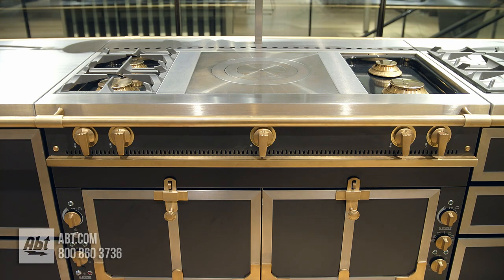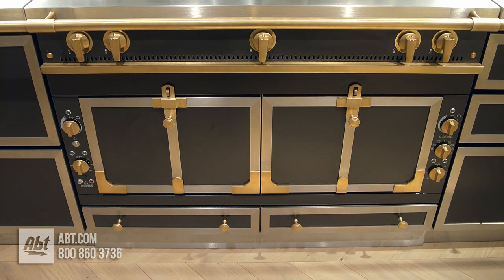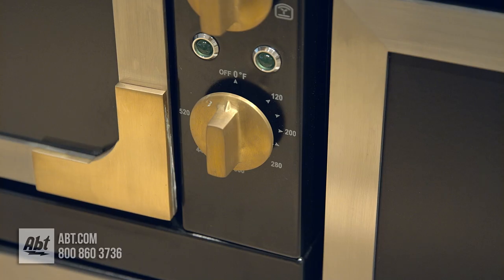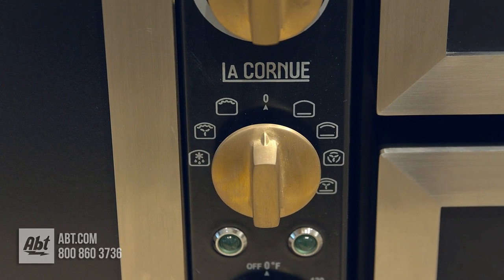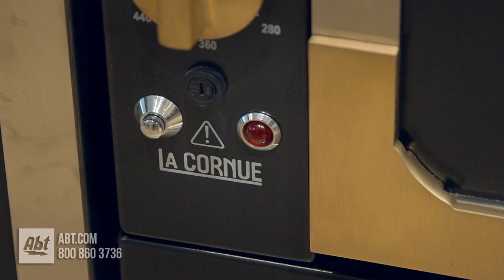Below the drip tray on each side of the oven doors are independent oven controls for the gas and electric ovens. Both sides feature an electric broiler, a thermostat, and indicator lights. The middle knob on the right side control panel is the oven selector that controls the seven cooking modes for the electric oven. The red button on the left side gas control panel signals any default related to the ignition of the ovens.